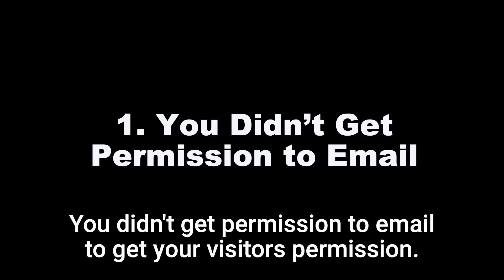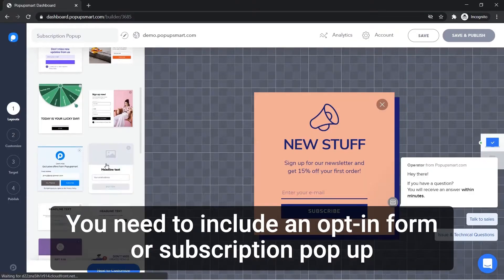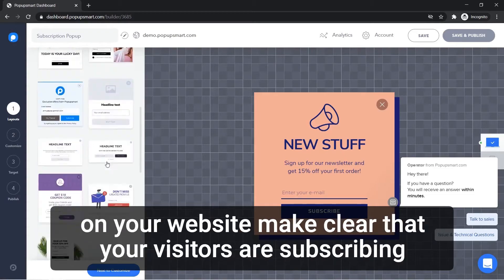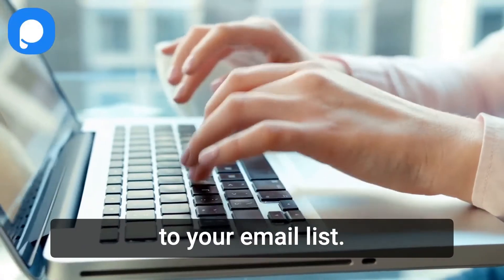1. You didn't get permission to email. To get your visitors' permission, you need to include an opt-in form or subscription pop-up on your website. Make clear that your visitors are subscribing to your email list.